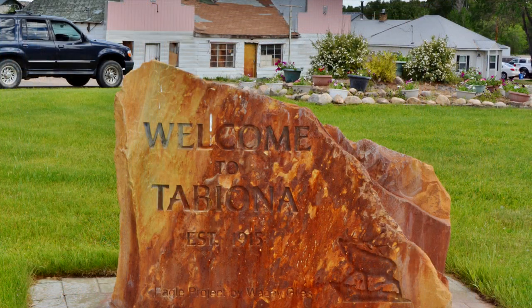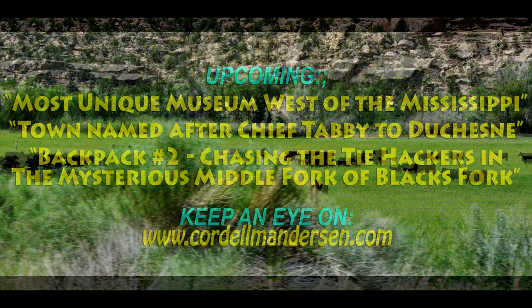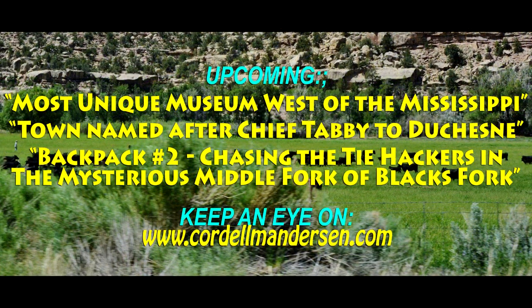From there I went on down along the Duchesne River, all the way to Duchesne, seeing the oil developments, all the ranching, and all this fascinating country that everybody should see. So this is my first trip. My upcoming will be a post, maybe YouTube video, on the most unique museum west of the Mississippi, and then a town named after Chief Tabby, on to Duchesne. And then the story of my backpack number two — Chasing the Tye-Hackers in the Mysterious Middle Fork of Black's Fork. Keep an eye on my website, and I will be with you again soon.